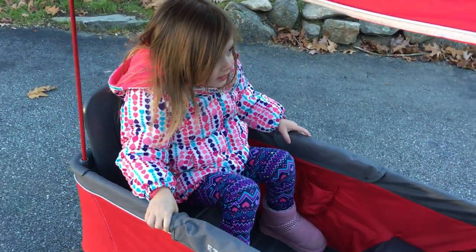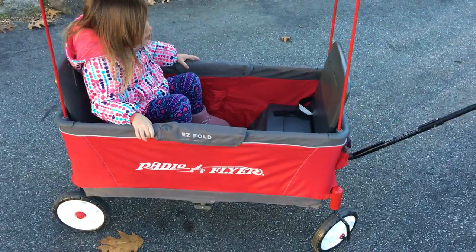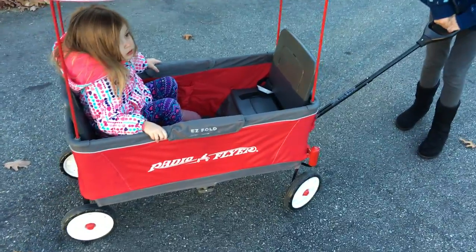Is it wonderful? Yes, it's wonderful. So this was — I wanted to show you what the easy fold Radio Flyer wagon looks like. Wave goodbye, Layla!